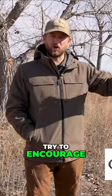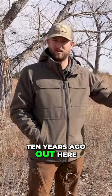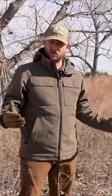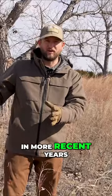We're trying to encourage and restore turkey populations that we had 10 years ago out here. This ranch has gone through some major changes in 10 years — a strong emphasis on cattle early on, transitioning to a strong emphasis on white tail and wildlife in more recent years.